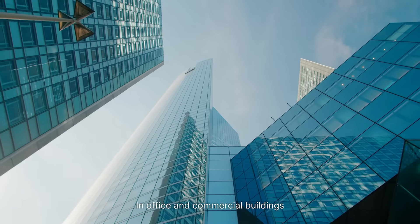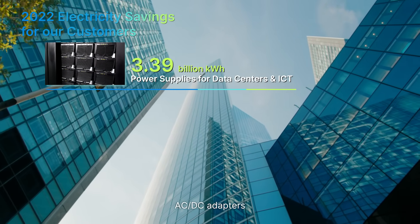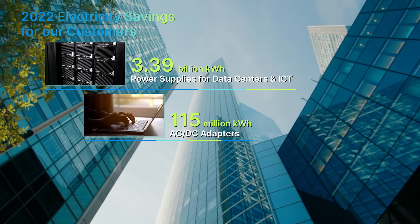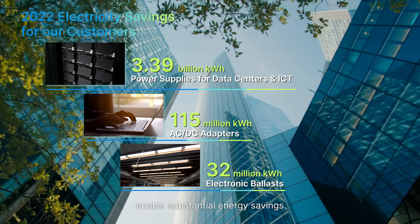In office and commercial buildings, Delta's power supplies for servers, AC-DC adapters, and electronic ballasts enable substantial energy savings.